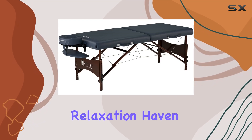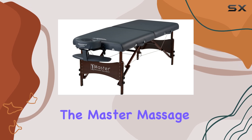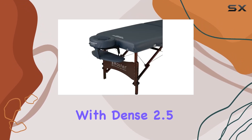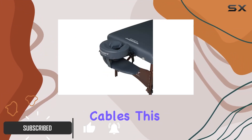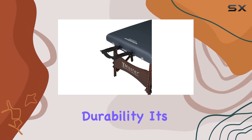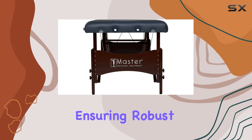Are you in search of the perfect relaxation haven right in your own home? Look no further than the Master Massage Newport Portable Massage Table Package. Crafted with dense 2.5-inch cushioning and supported by sturdy steel cables, this massage table promises unparalleled comfort and durability. Its sleek walnut-stained hardwood frame exudes elegance while ensuring robust support for your massage sessions.